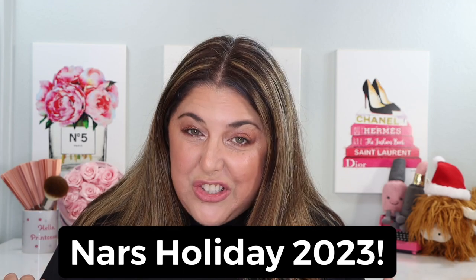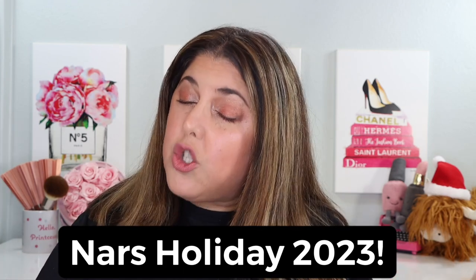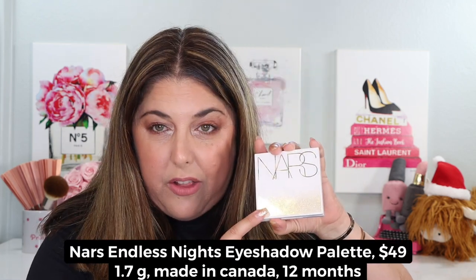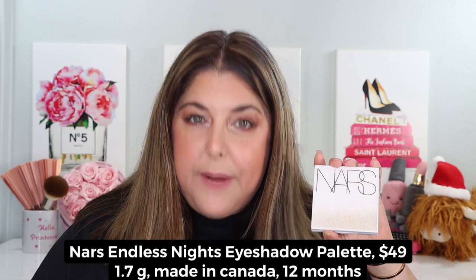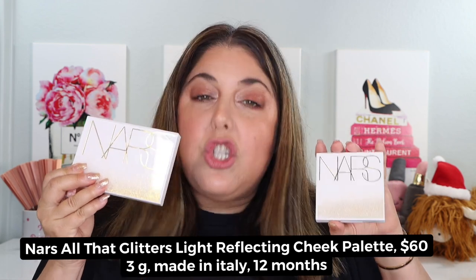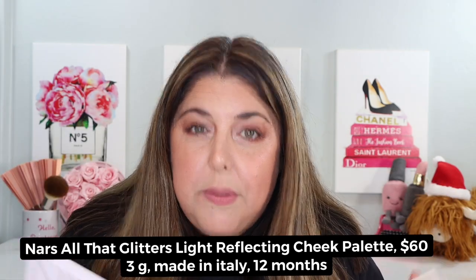This is the brand new NARS Holiday 2023 Collection. I can't wait to get into it. Don't forget, you can come over and visit me on Instagram, Threads, and on TikTok too. I'd love to see you over there, but we got a lot to do here as well. Let's talk about this NARS Holiday Collection. Today I picked up the NARS Endless Nights Eyeshadow Palette. We're going to talk about that, swatch it, and do some comparisons, and we're also going to talk about the All That Glitters Light Reflecting Cheek Palette, also with comparisons.